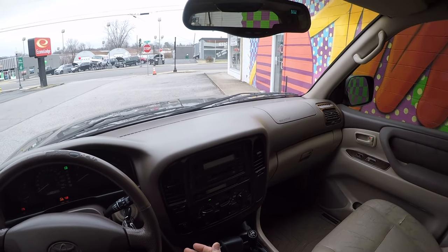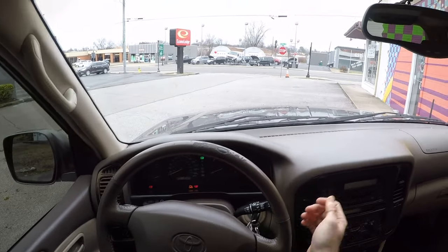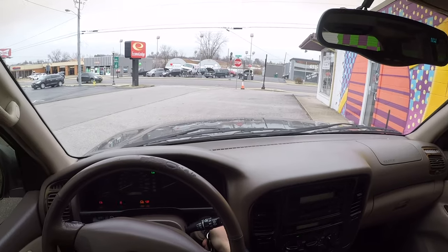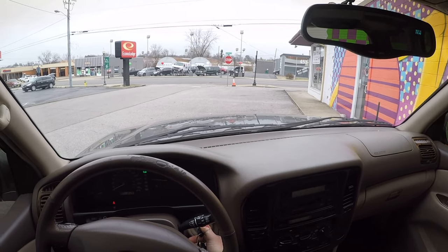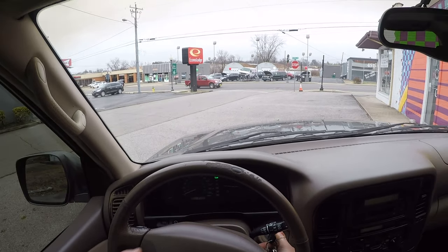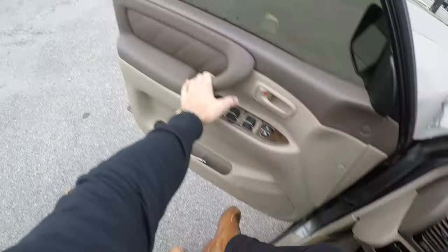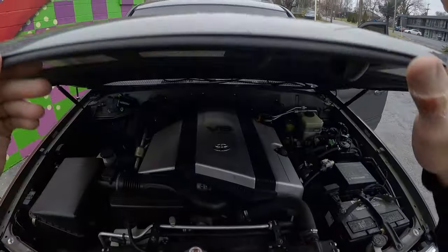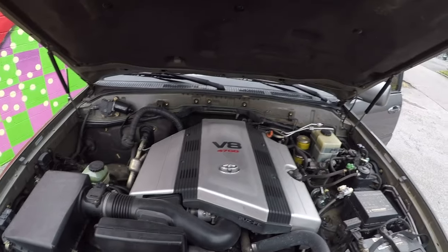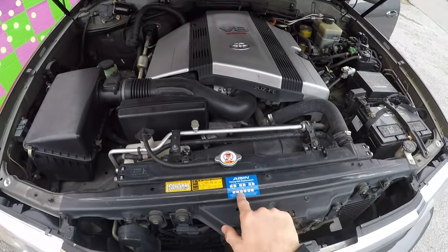You have a high and low gearbox. This thing has 323,000 miles — listen to how it starts. There's just no noise. It's just quiet. Timing belt was changed at 280,000.